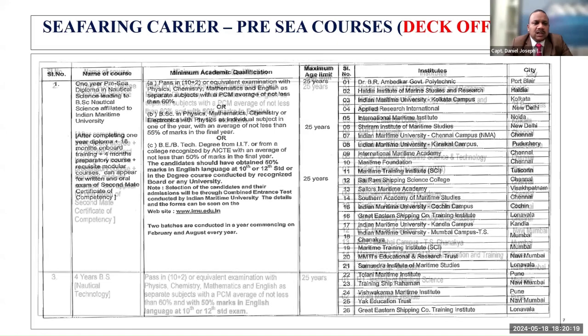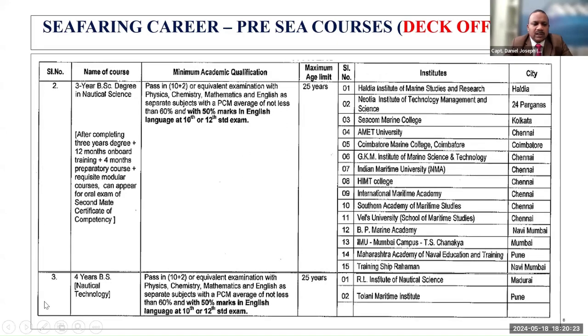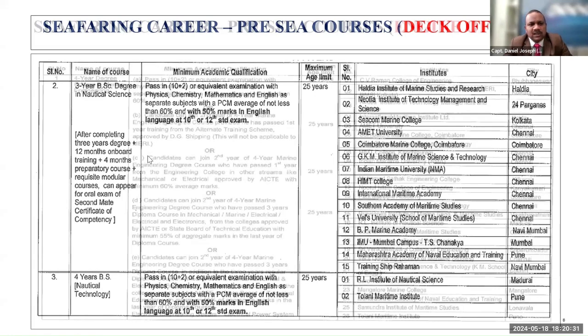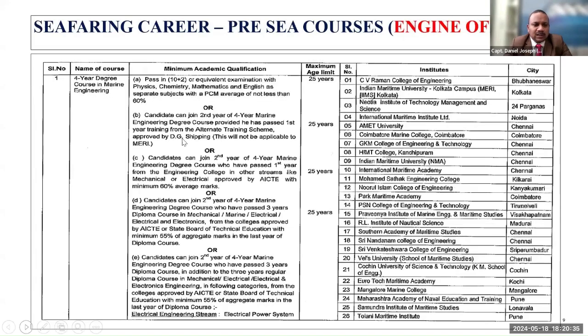There is also a three-year BSc degree in Nautical Science with its age requirement, and a four-year BSc Nautical Technology course with its requirement and age limit. For engineers, there is a four-year degree course in Marine Engineering — the requirements and age limit are given, and the list of institutes conducting these courses is also provided.